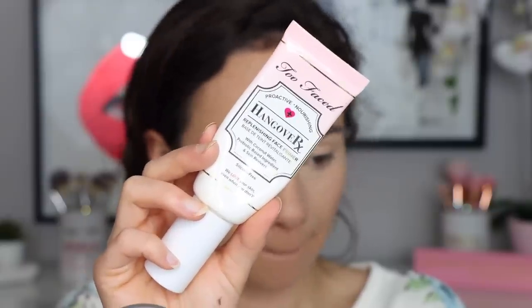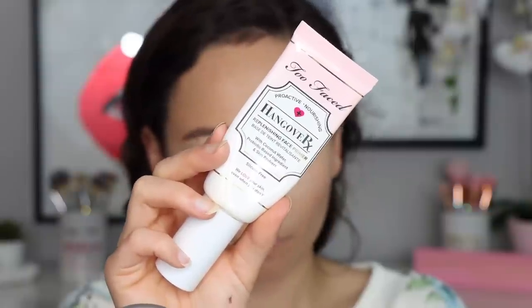I also go in and out of phases with the Too Faced Hangover Replenishing Face Primer. I wouldn't say I love one more than the other — the difference is how they sit on the skin. Both are equally moisturizing. The Smashbox is more liquidy and makes your skin a little more slick, whereas the Too Faced has more of a stick to it, so makeup may grip better if you're using a liquidy foundation. Honestly, both are great and I'm running out of both, which should tell you something.